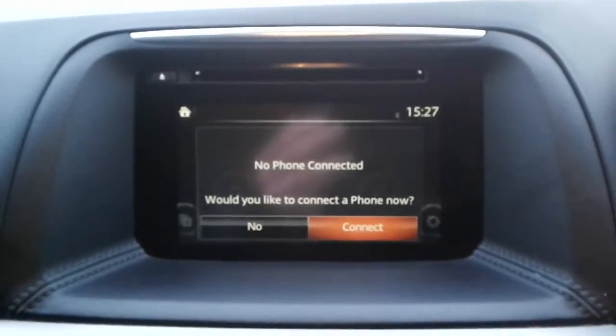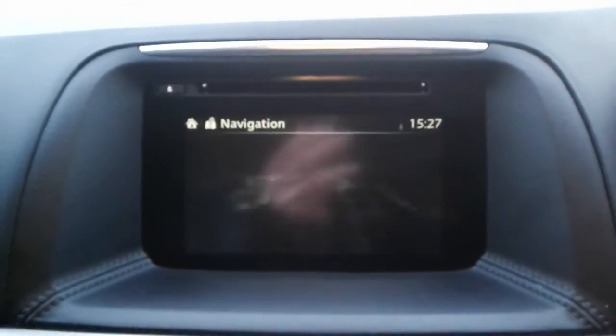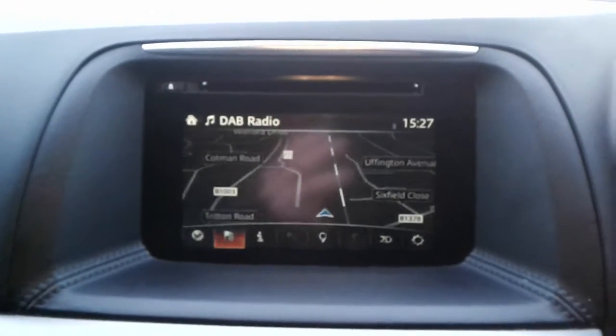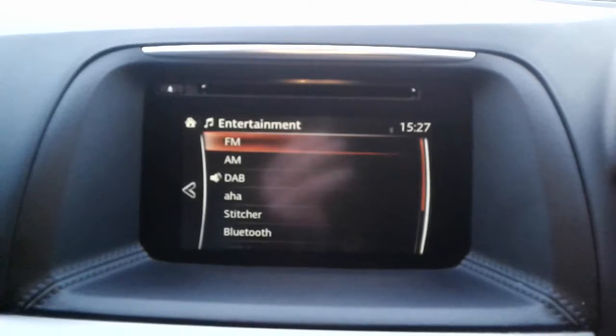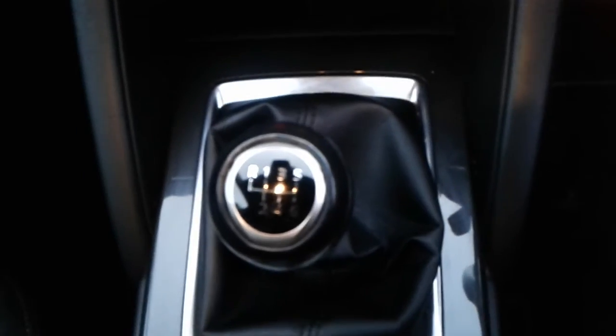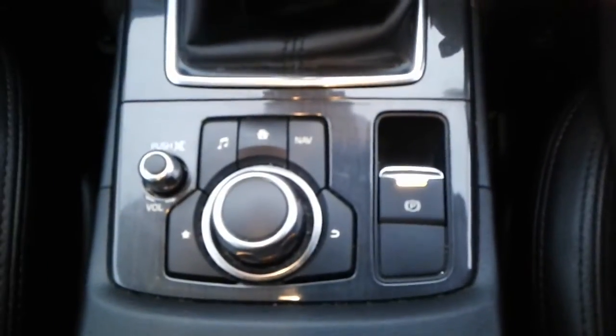The vehicle does come with Bluetooth connectivity for your phone, satellite navigation, FM, AM and DAB radio, air conditioning and a heated rear screen, climate control, and also heated front seats. There are two USB ports and AUX, a six-speed manual gearbox and an electronic parking brake.